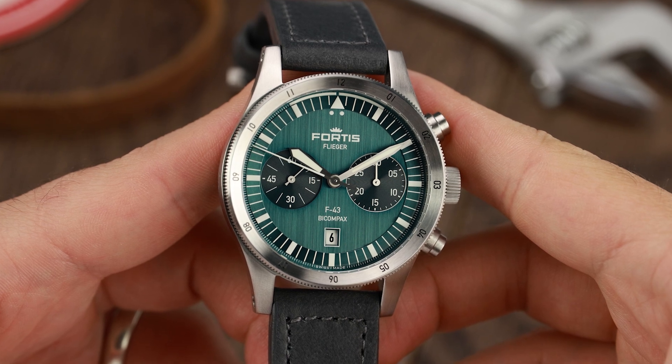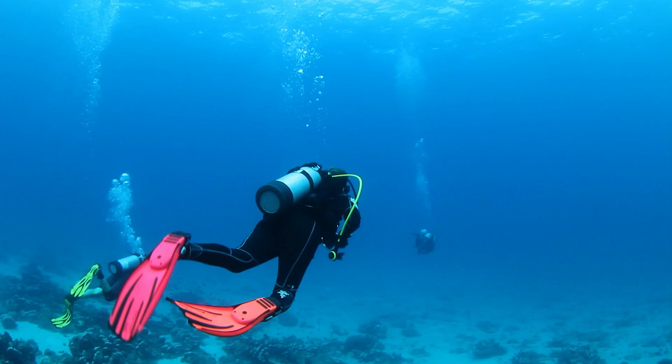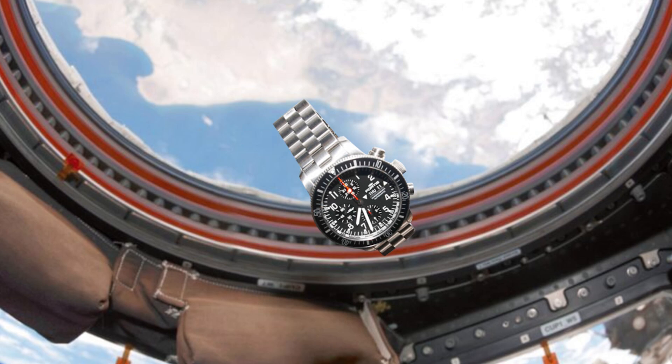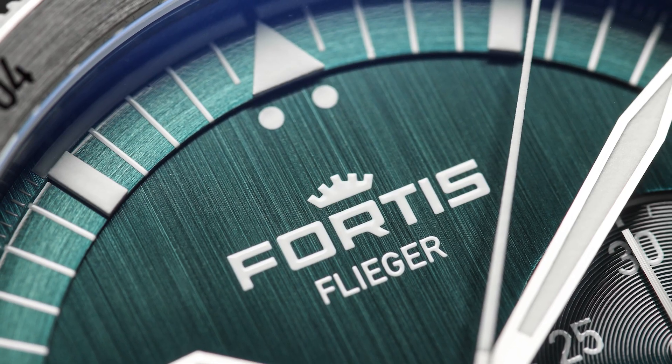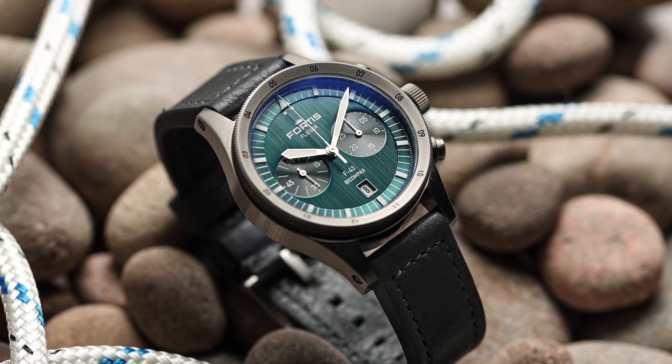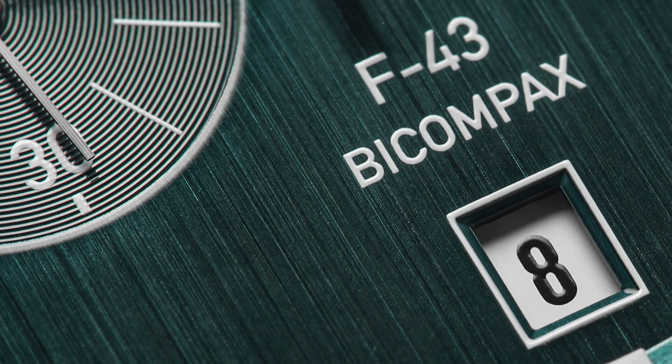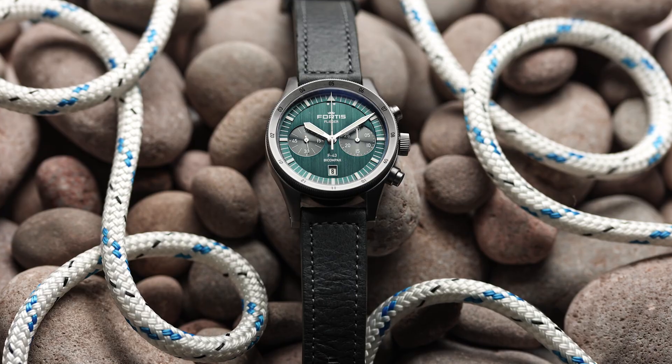Fortis watches have an impressive pedigree. They have equipped pilots and divers for decades and have the accolade of making one of the few professional space-flown watches, the B42 Cosmonaut. We recently recorded a fascinating interview with Joop Phillip, the CEO and owner of Fortis. After the chat we asked for a current review model at Joop's discretion. Much to our delight, a parcel arrived a few days later containing a new Flieger F43 Bi-Compax with a petrol dial fitted with an indigo aviator strap.